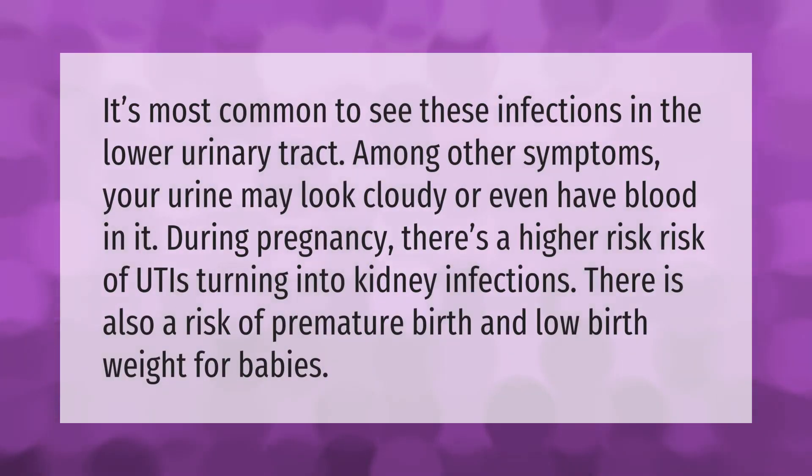It's most common to see urinary tract infections in the lower urinary tract. Among other symptoms, your urine may look cloudy or even have blood in it. During pregnancy, there's a higher risk of UTIs turning into kidney infections, as well as a risk of premature birth and low birth weight for babies.